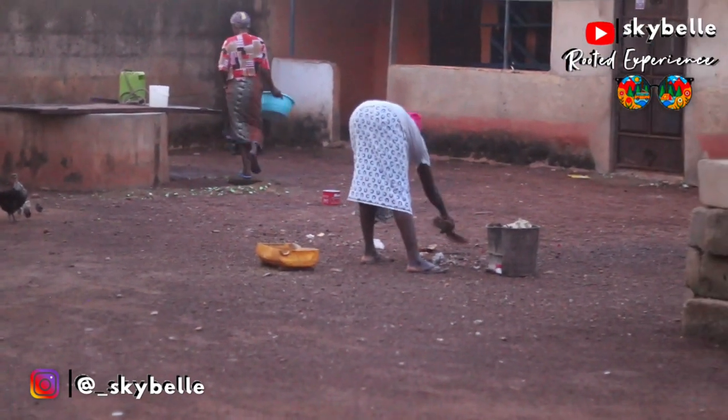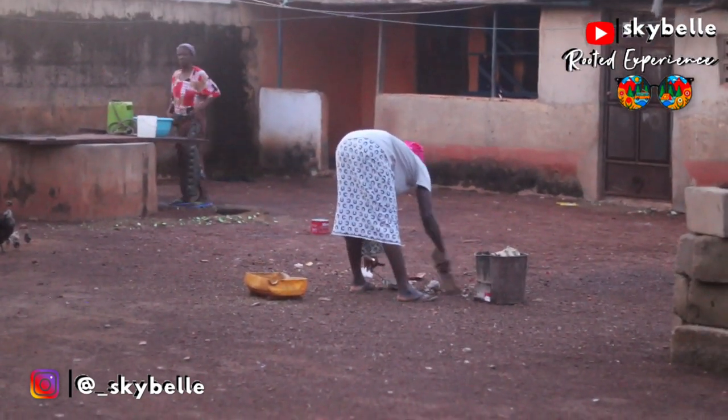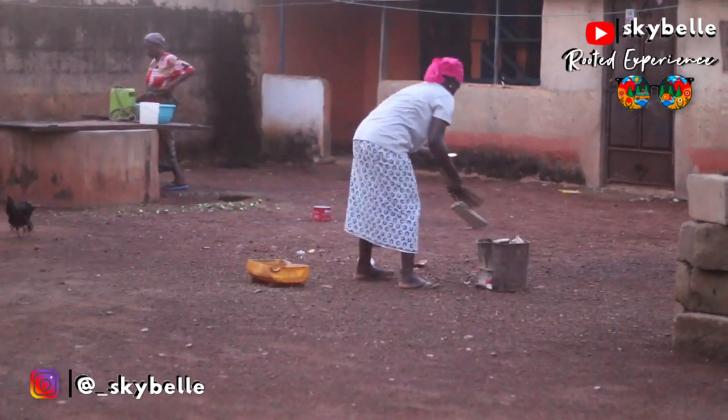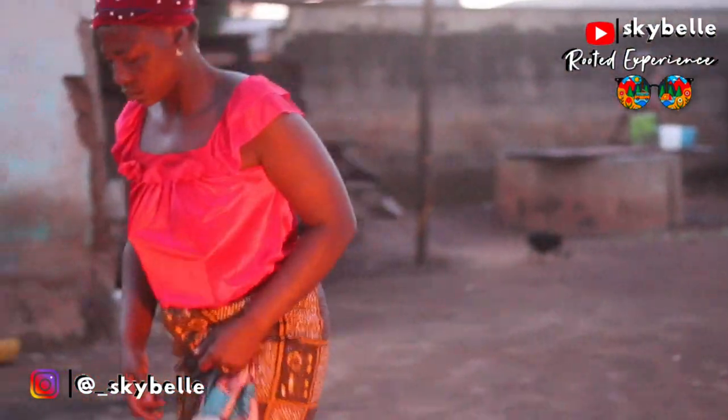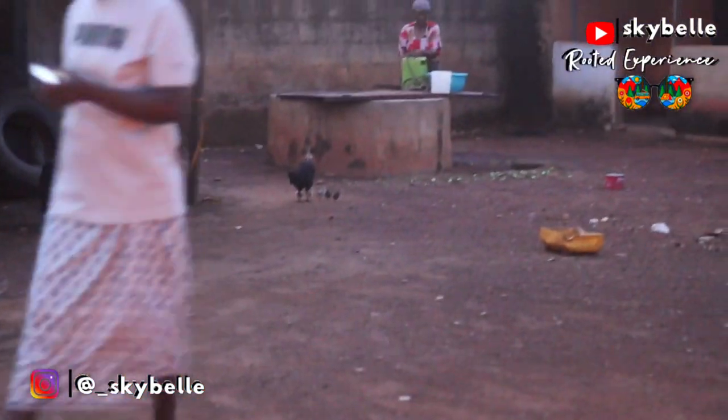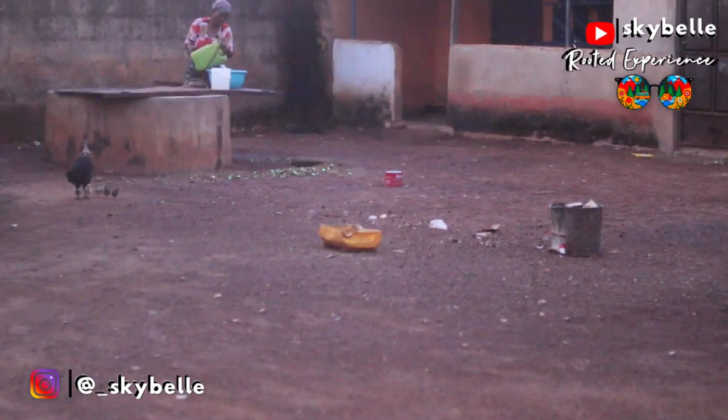Beyond the food, I got a glimpse into the beautiful life of this extended family — three wives living in one compound with their children, all married to one husband. I was deeply fascinated and in awe of the hard work these women put in every single day. They wake up very early in the morning and each wife goes about her duty and routine.